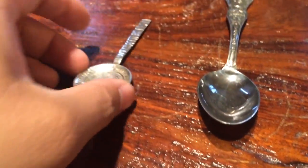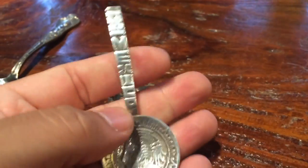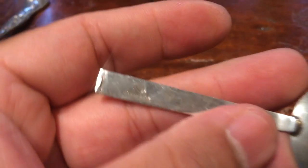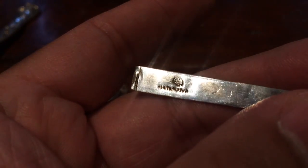Sort of in chronological order. Found this 925 sterling silver spoon from Mexico for 99 cents. It says right here: 925 Mexico. Nice big piece.